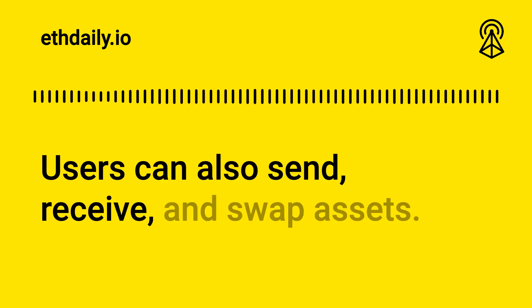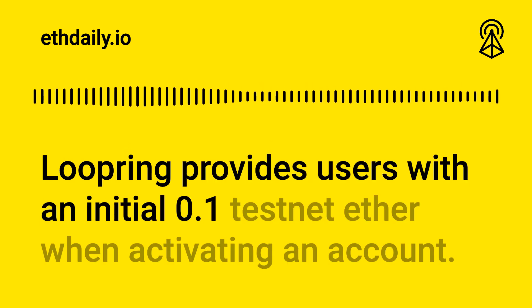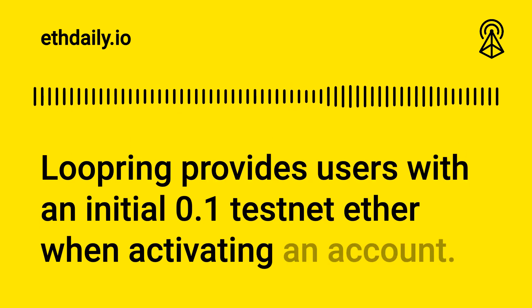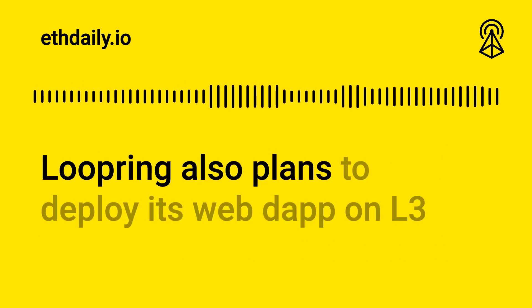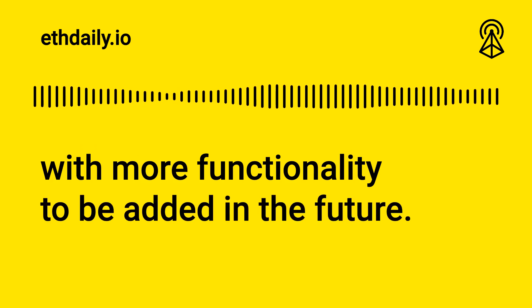Users can also send, receive, and swap assets. Loopring provides users with an initial 0.1 testnet Ether when activating an account. Loopring also plans to deploy its web dApp on Layer 3 with more functionality to be added in the future.